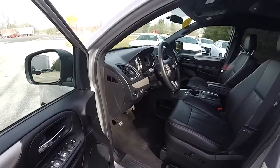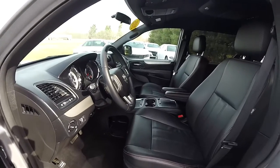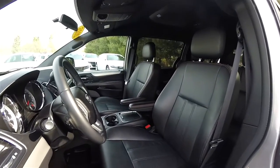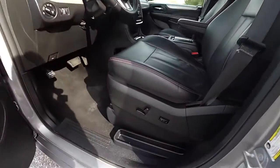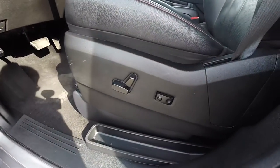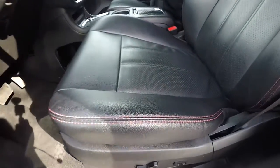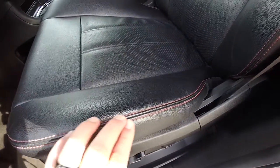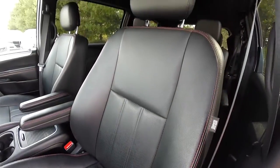RT Grand Caravans have an all-black interior as opposed to the black and light gray stone. The vehicle features eight-way power driver and passenger seats with two-way adjustable lumbar support. On the seats you have the red accent stitching, perforated leather inserts, and side impact airbags.